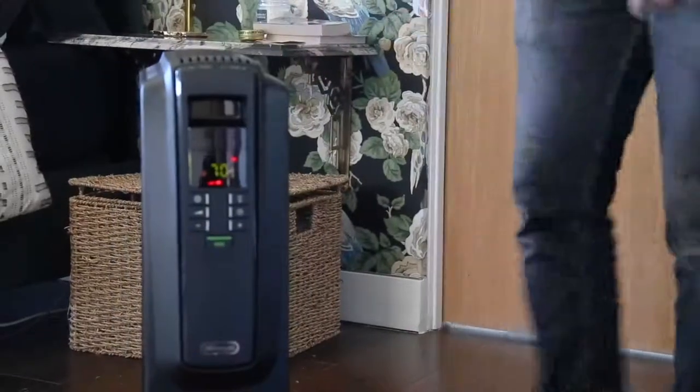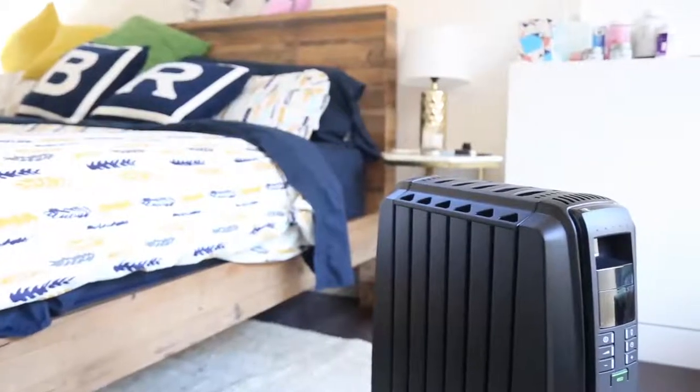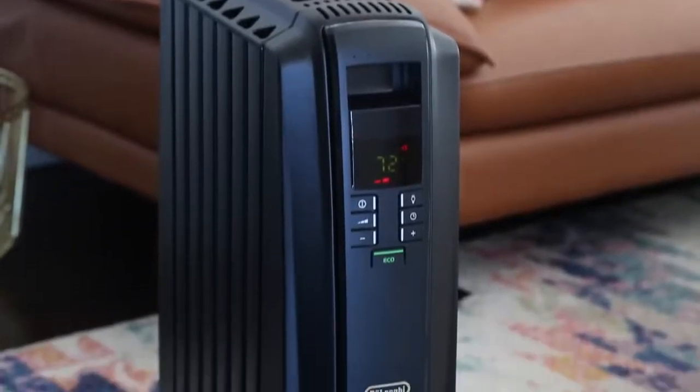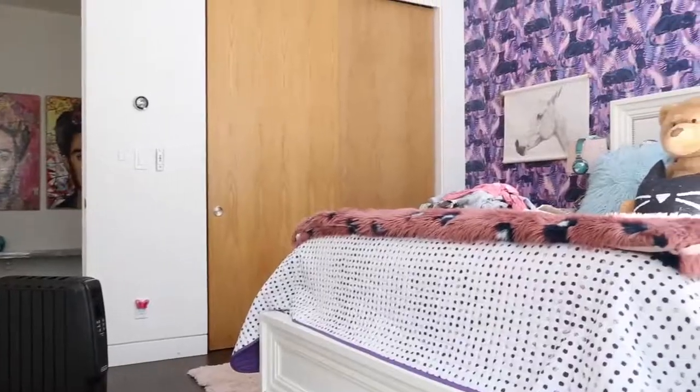The programmable timer was simple to use and very reliable for both extending the heating and delaying the time of when the unit would turn on. We also like that the Eco Mode gives variable heating intensities to maintain the room temperature while being as energy efficient as possible.